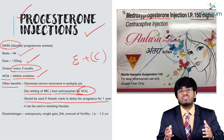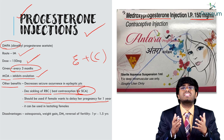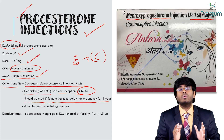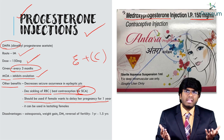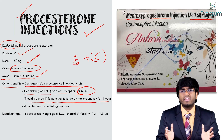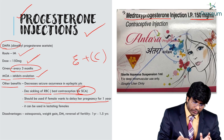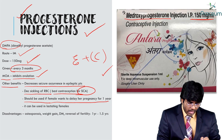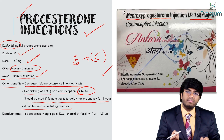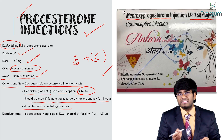DMPA should be used in females who want to delay pregnancy for at least one year. If she says she doesn't want to get pregnant for the next year, you can use DMPA. It can also be used in lactating females — it is safe in lactating women.